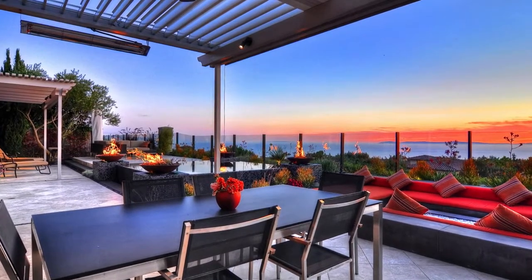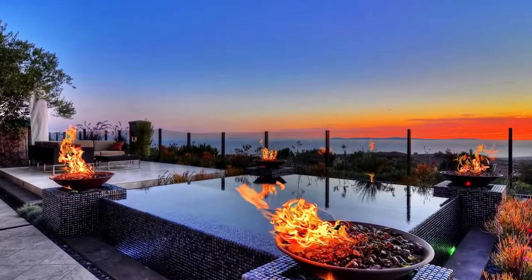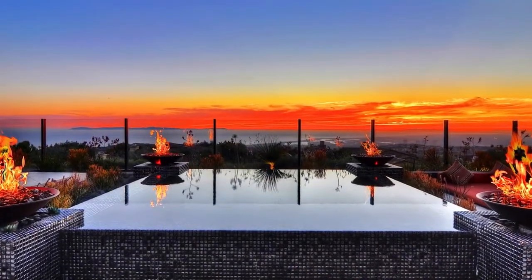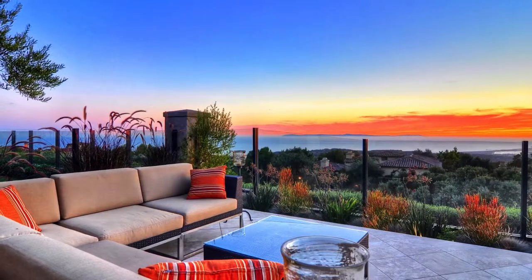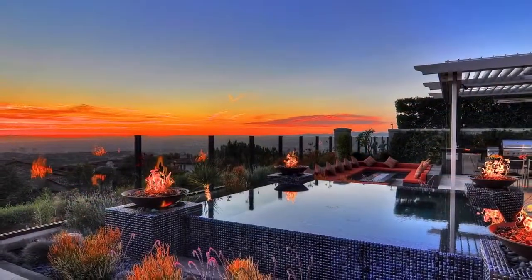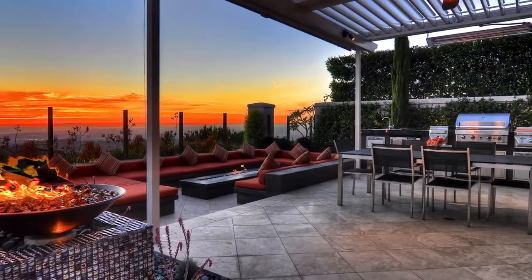The home encompasses three bedrooms, including an upstairs casita and main floor master, three bathrooms, a gourmet kitchen with all pull-out cabinets, and a library with wood cabinets, shelving, and a built-in office area. There are also a total of four fire features, including a fireplace in the library, one in the courtyard, a fire pit in the outdoor lounge area, and a marble slab fireplace in the living room.